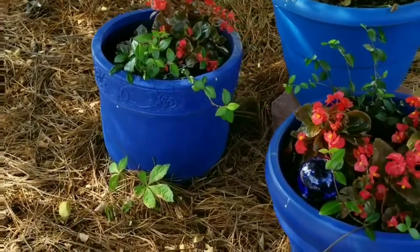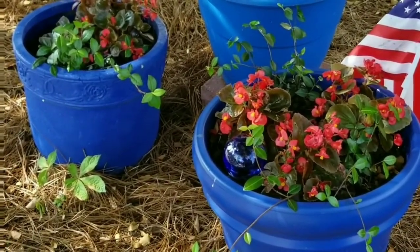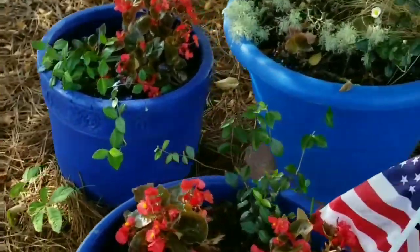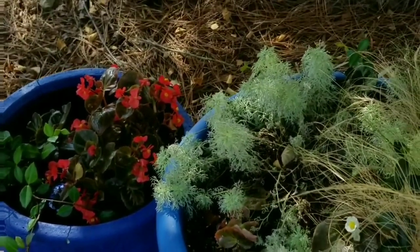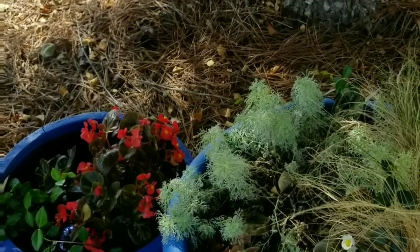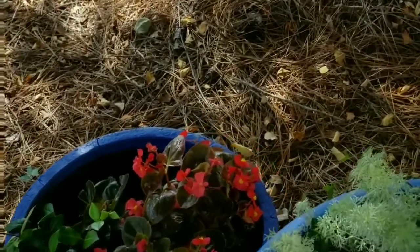My mother, my aunt and I have this thing where we love to buy flowers that are dying or that just simply have dried out — because basically that's what's happened. These nurseries, ones such as the big store, not Home Depot but Lowe's, will discount their flowers for quite a bit.